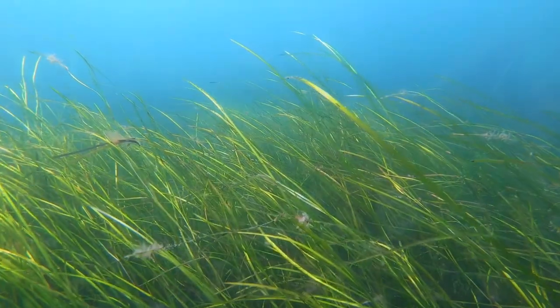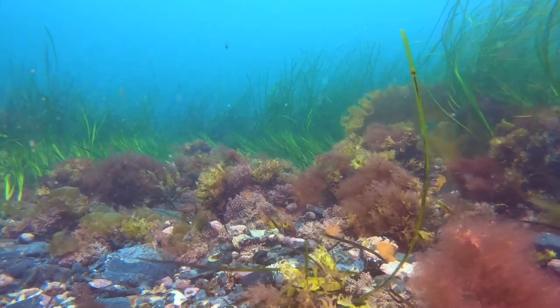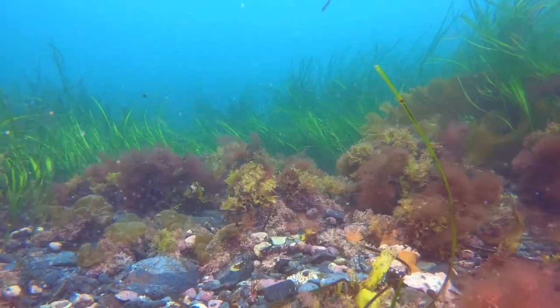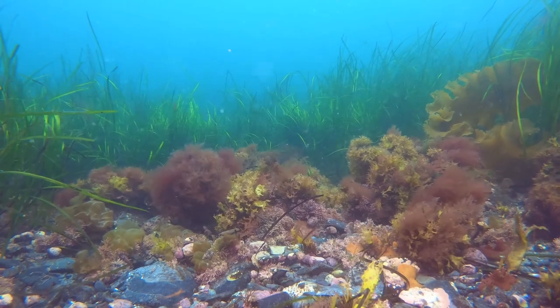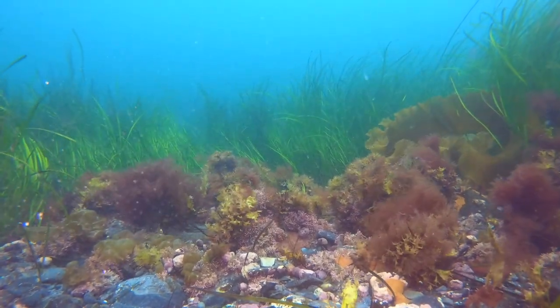Here we see a variety of colorful seaweed called macroalgae that bend and flex with the passing waves overhead. This flexibility enables the algae to withstand storms, unlike the branches of trees which break in the wind.